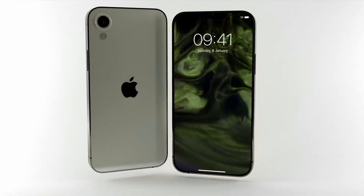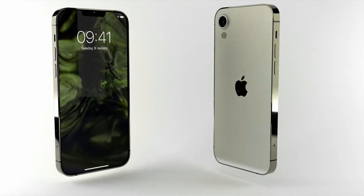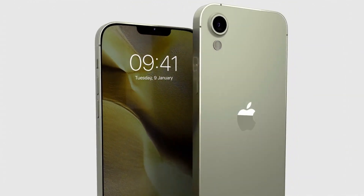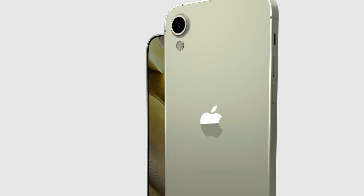Hi guys, in another video by EmTechPro. Apple has confirmed the iPhone SE 4. The fourth generation iPhone SE will feature an all-display design like Apple's flagship lineup, with Apple eliminating the home button in favor of another authentication method.